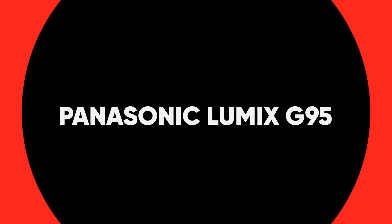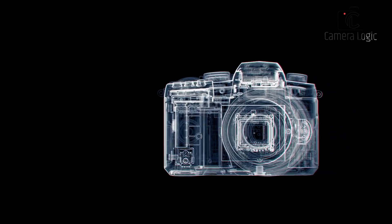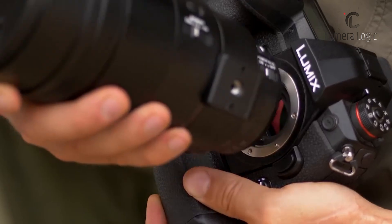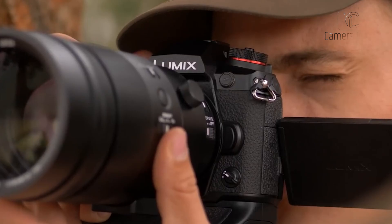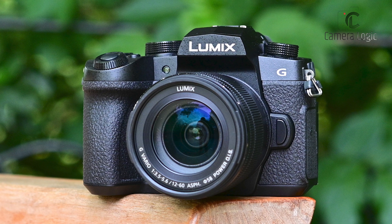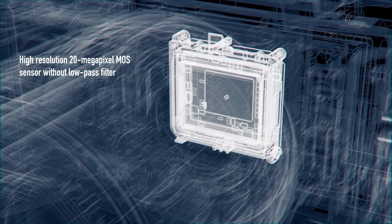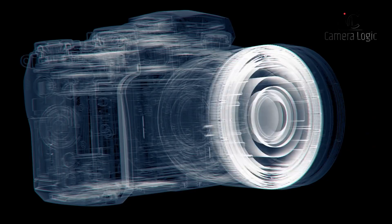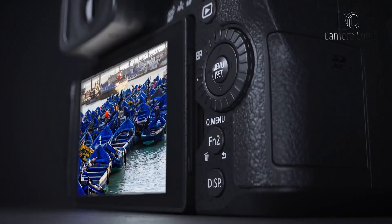Now let's talk about the Panasonic Lumix G95. This camera strikes the perfect balance between solid performance and user-friendly design. It features a solid, albeit slightly bulky design, with a comfortable grip and intuitive control layout, making it user-friendly, especially for beginners. Equipped with a 20.3MP Digital Live MOS sensor and a Lumix G Vario 12-60mm f/3.5-5.6 lens, the G95 offers excellent image quality.